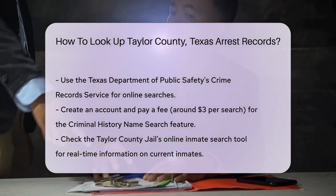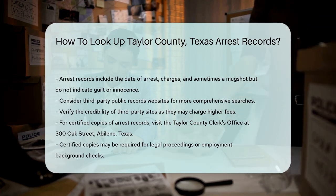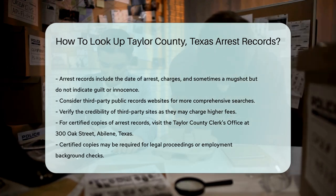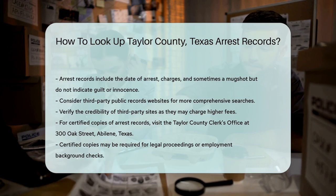For more comprehensive searches, you might consider third-party public records websites. These sites often compile information from various sources. Be cautious, as some third-party sites may charge higher fees. Always verify the site's credibility before making a payment.